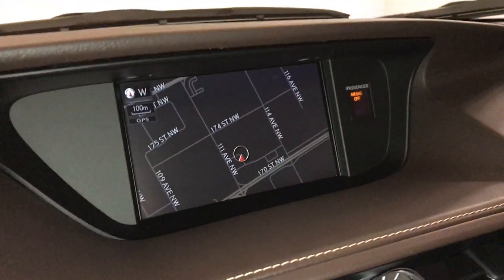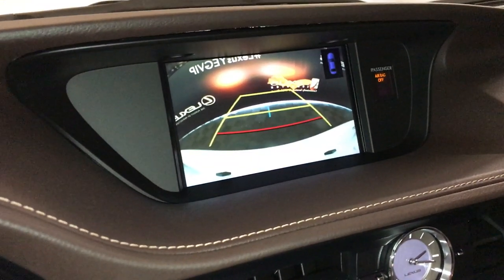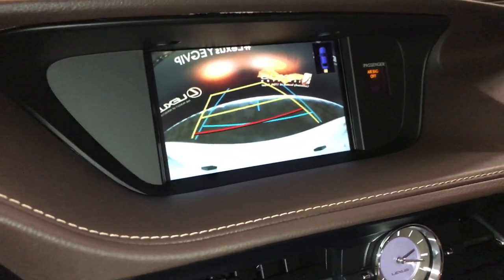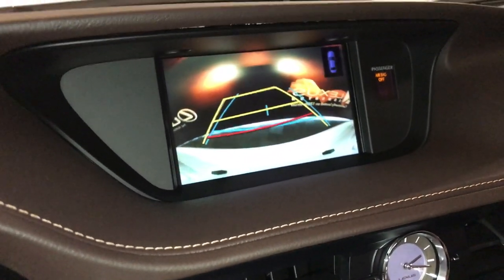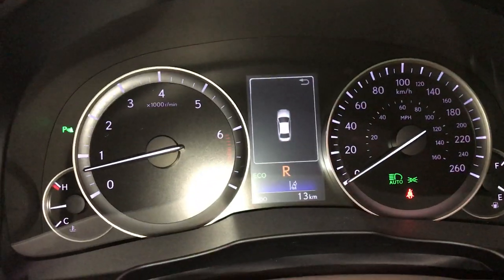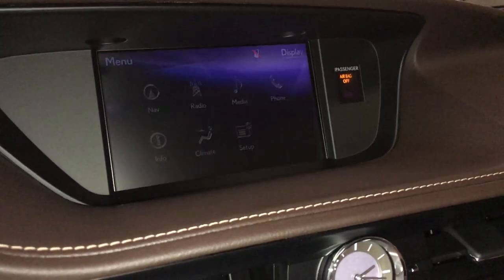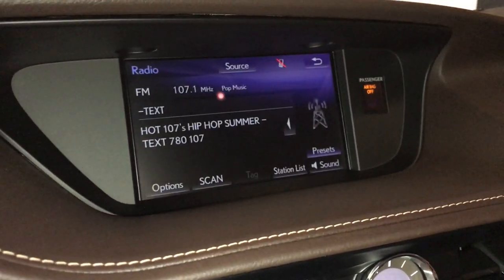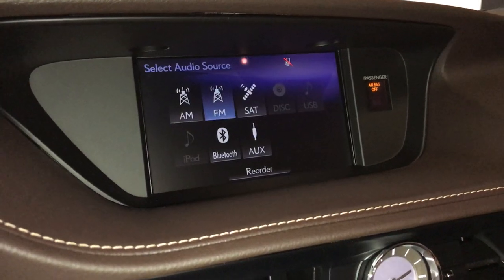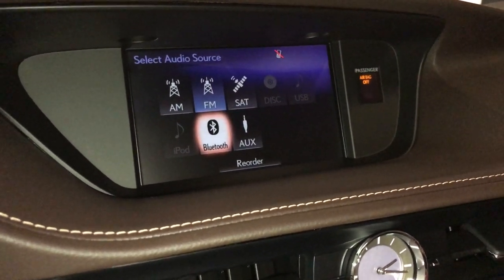8-inch display screen houses your navigation system, back-up camera, side mirrors, auto tilt and reverse, and parking guidelines. 15-speaker Mark Levinson premium audio system: AM, FM, HD radio, satellite, CD, DVD, USB auxiliary, and Bluetooth.